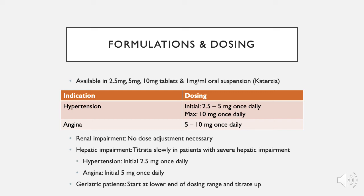When used to treat angina, dosing is between 5 to 10mg once daily. Patients with renal impairment require no dose adjustment. Patients with severe hepatic impairment begin at a lower initial dose and are titrated slowly — initial hypertension dosing is 2.5mg once daily and initial angina dosing is 5mg once daily. Geriatric patients also start at a lower dosing range and are titrated upwards.